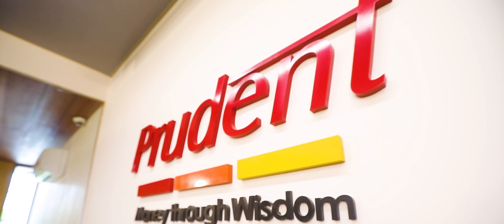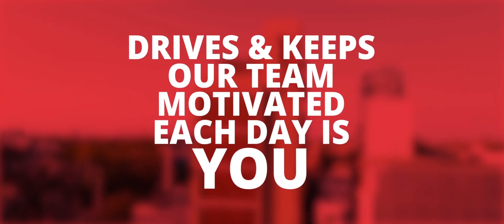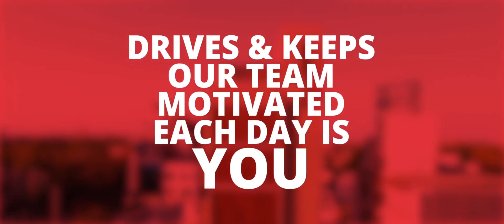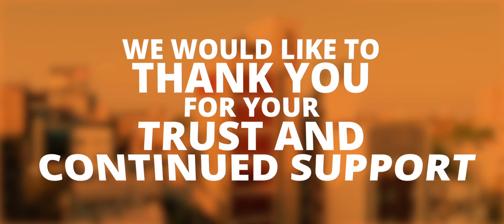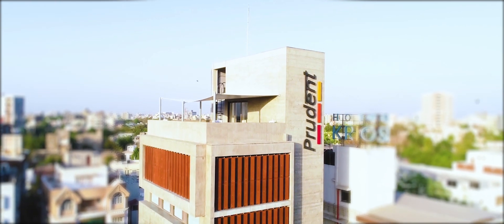The only thing that drives and keeps our team motivated each day is you. We would like to thank you for your trust and continued support. Thank you.